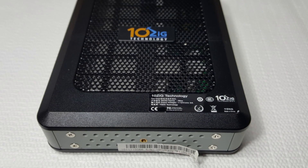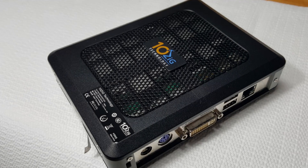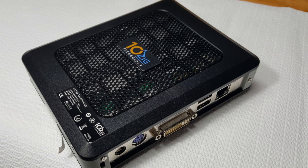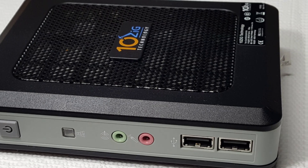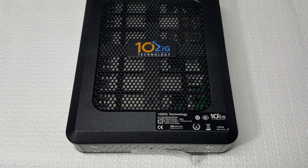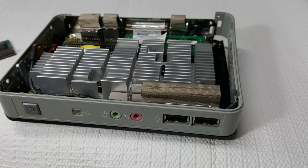I'm always searching for computer or tech-related stuff on eBay, and I find unique or interesting things. I don't know what it is about thin clients that gets my attention. They're made specifically for office-like surroundings with low power consuming components. So why would anyone want to convert them into a normal PC platform? Is it a challenge? Is it the price? Is it because they're small? Or is it just plain old fun? Let's check it out.